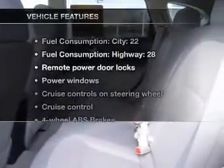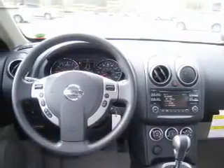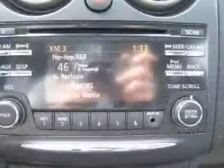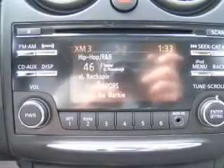Pamper yourself with memory settings. And with these notable features, you won't want to miss out on the opportunity to own this amazing ride: air conditioning, power door locks, power windows, power steering, cruise control, power mirrors, an alarm system, and an AM-FM stereo with a CD player.